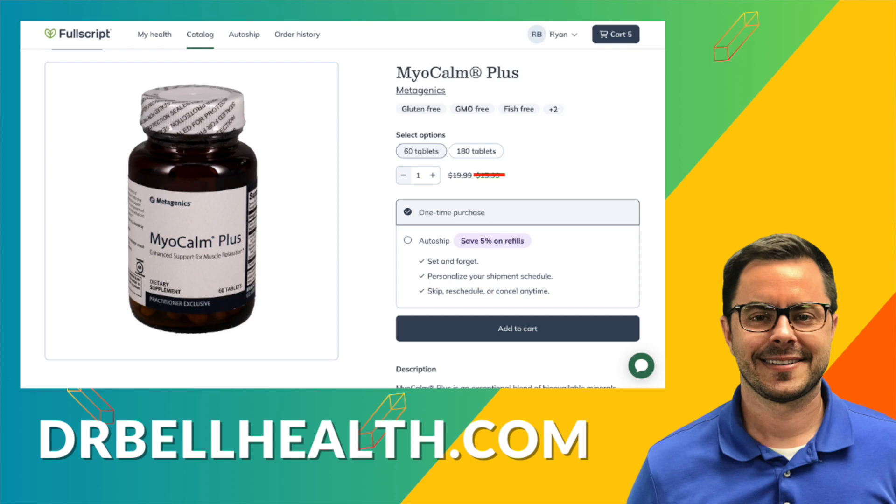Your favorite brands are there — Thorne, Microbiome Labs, Biotics Research, Metagenics, Designs for Health, Pure Encapsulations. You name it, the top quality ones are all there at a discount.